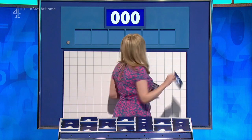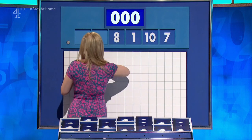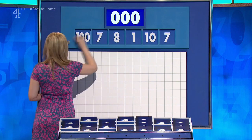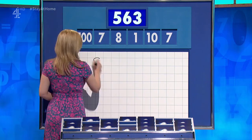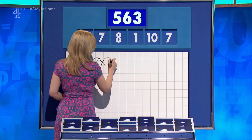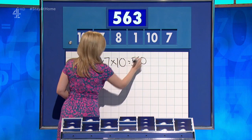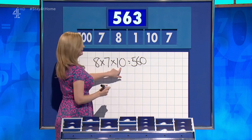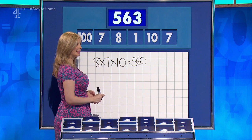Thank you, David. And they are: seven, ten, one, eight, and another seven. And the large one, 100. And your target: 563. Times ten. Eight times seven. Times ten. Five hundred and sixty. Five hundred and sixty. Ten. Take the other seven. Ten. I'm afraid you've used your ten. No. Bad luck.